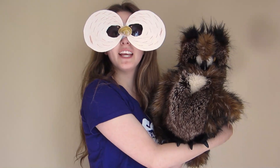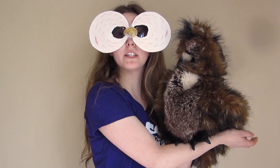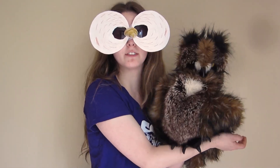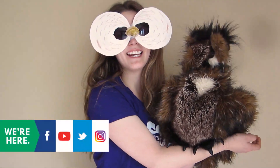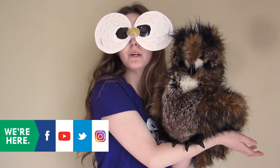Thanks so much for joining us today. We hope you learned a lot. Please let us know in the comments down below or to the side what your owl eyes turned out to look like. We're really excited — we hope to see a whole bunch. Please stay tuned to see more on our Facebook page as well as our Twitter.